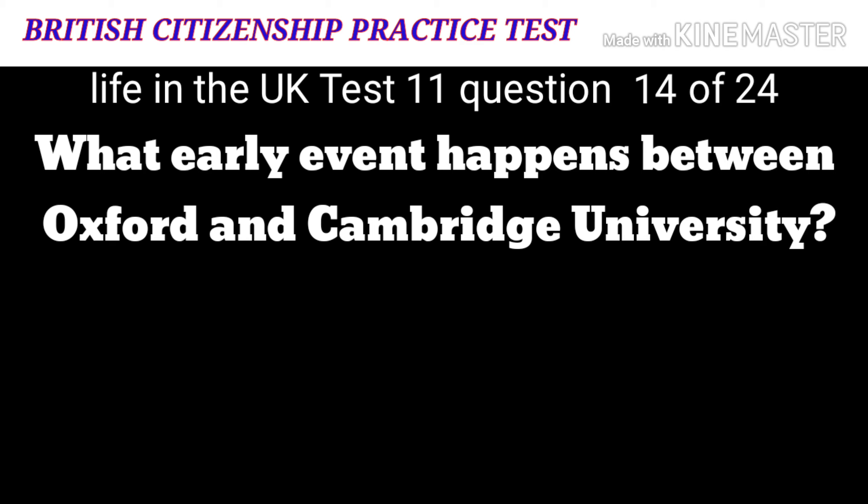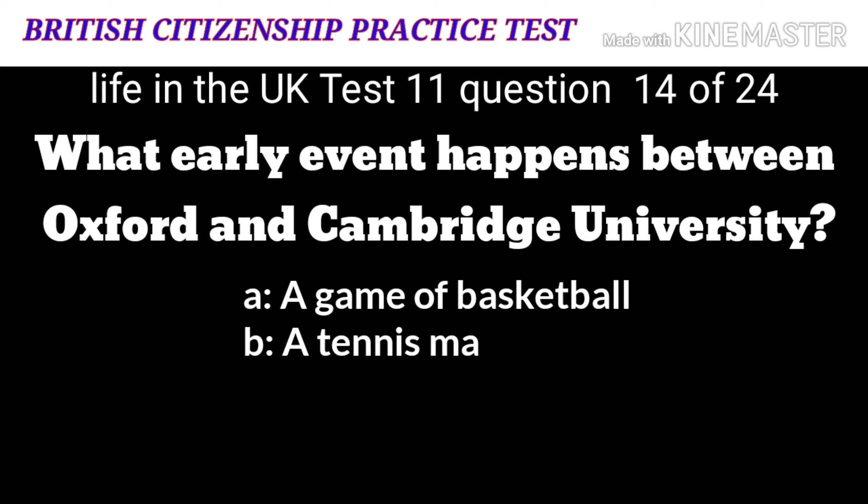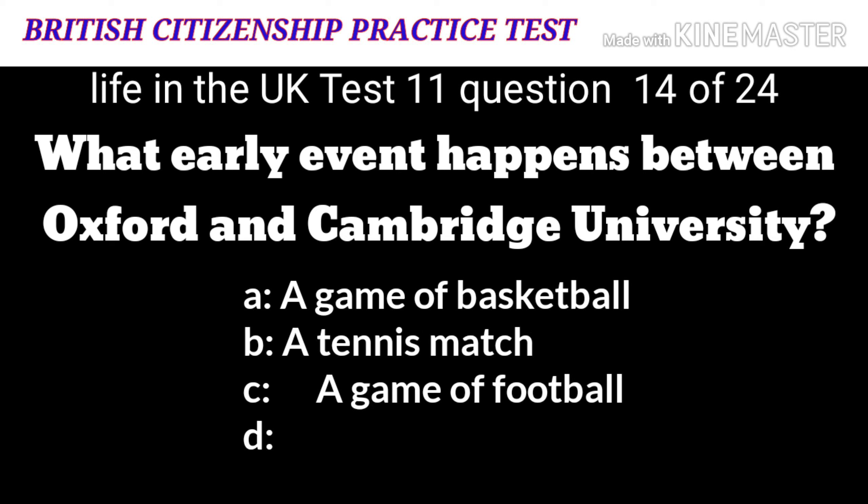Question 14: What yearly event happens between Oxford and Cambridge universities? A: A game of basketball. B: A tennis match. C: A game of football. D: A rowing race.